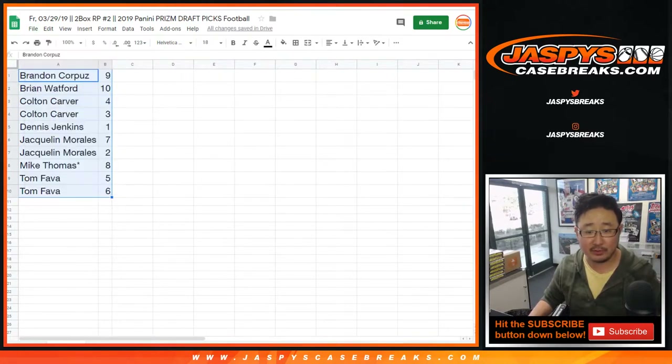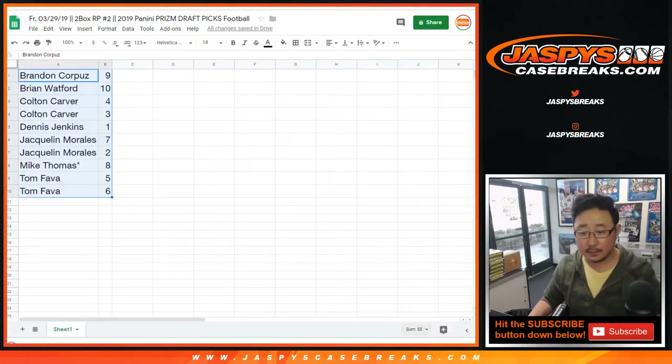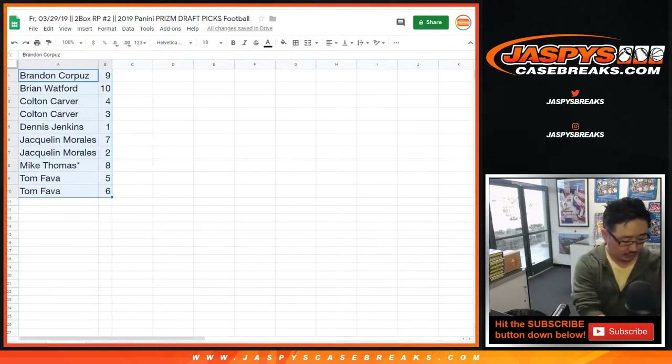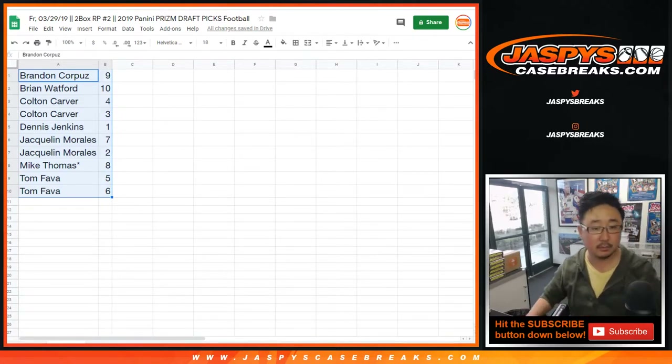Let me print out the labels for these so I don't have to write on those cards. It might be a tiny bit faster. And then we'll break. Good luck.